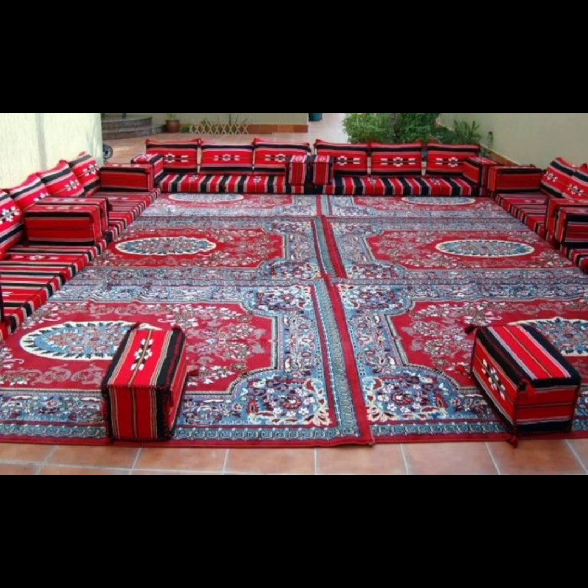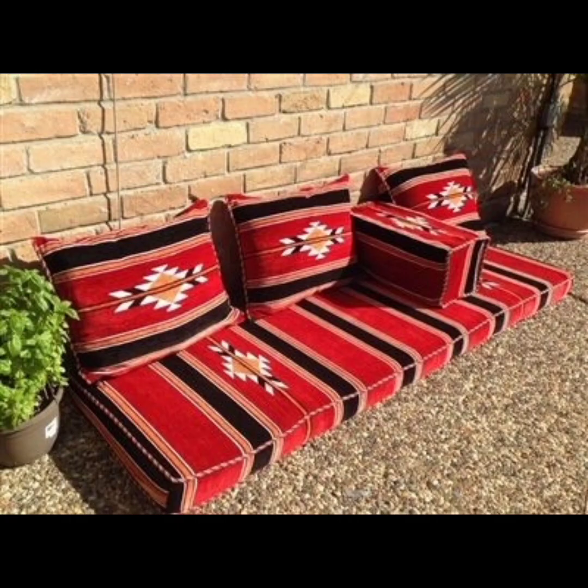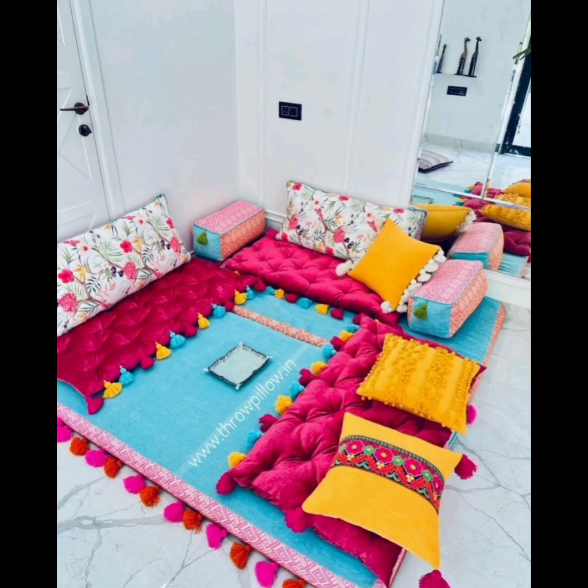textures and materials. These floor seating options often include large pillows, poufs, and rugs that can be arranged in various configurations to create a cozy and inviting atmosphere. They are perfect for informal gatherings